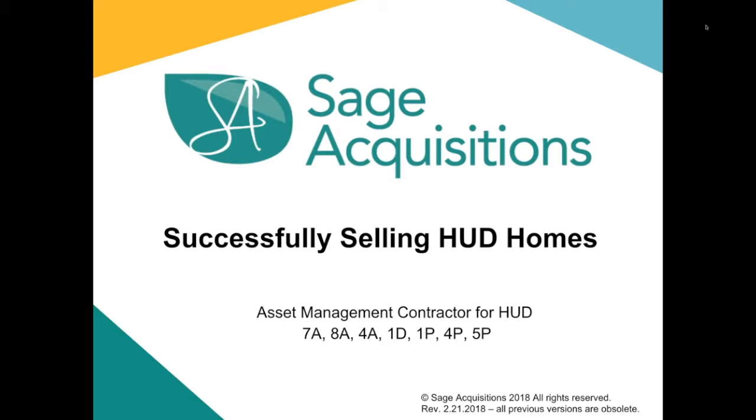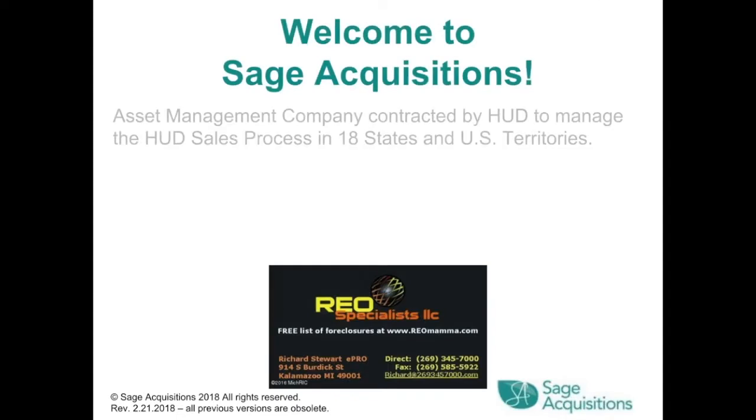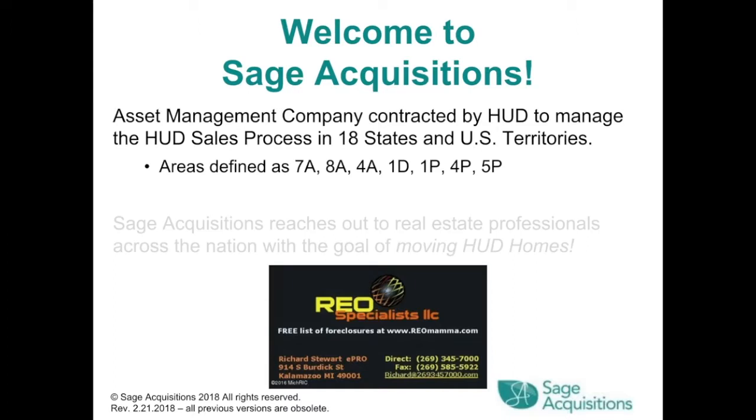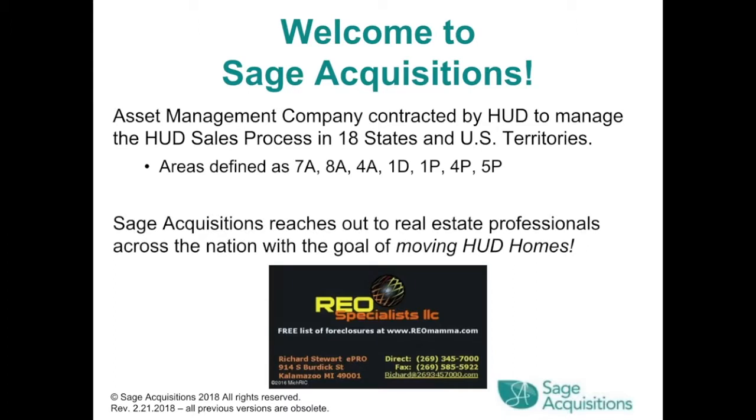Successfully Selling HUD Homes. Welcome to Sage Acquisitions, the asset management company contracted by HUD to manage the HUD sales process in 18 states and U.S. territories. This HUD sales training video is provided by Richard Stewart at REO Specialists, LLC.